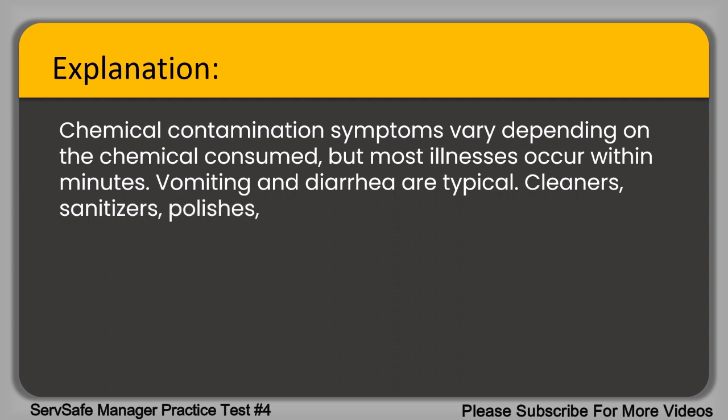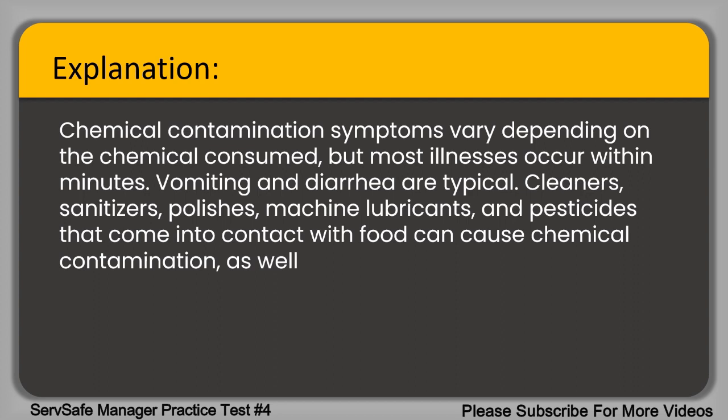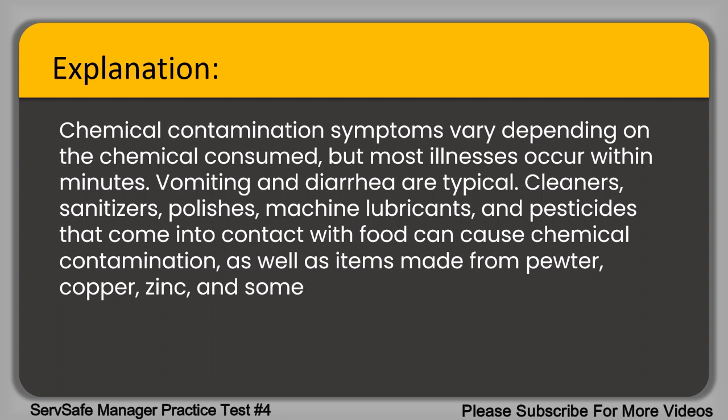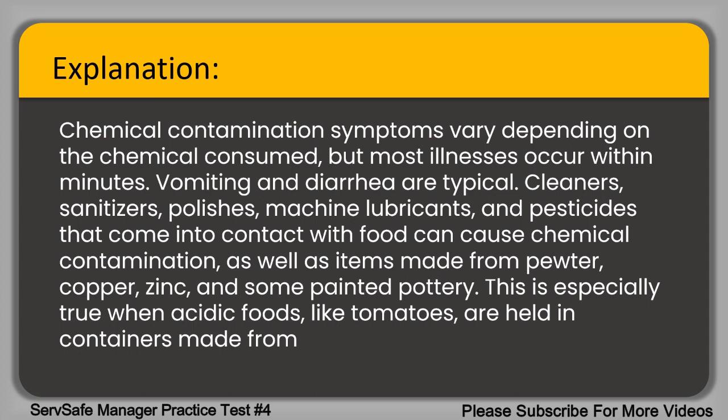Cleaners, sanitizers, polishes, machine lubricants, and pesticides that come into contact with food can cause chemical contamination, as well as items made from pewter, copper, zinc, and some painted pottery. This is especially true when acidic foods like tomatoes are held in containers made from those materials.